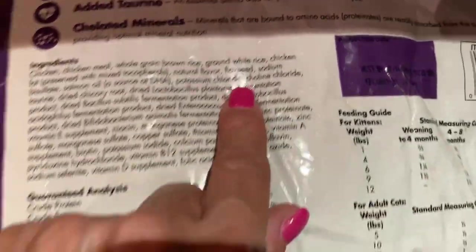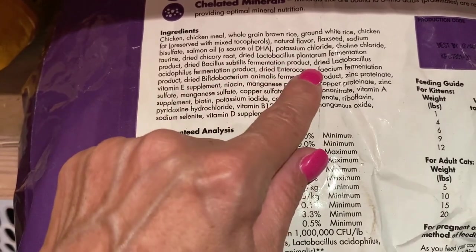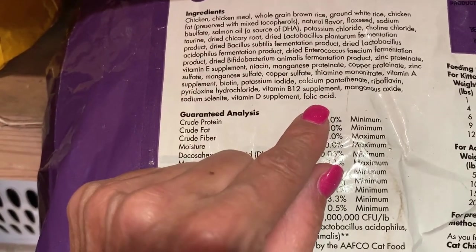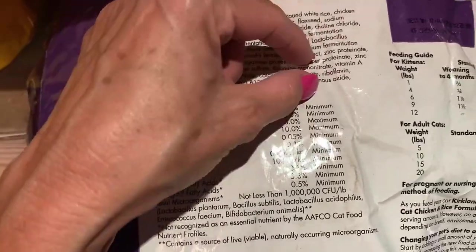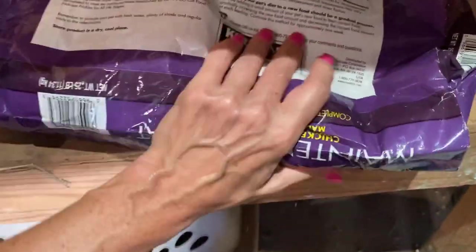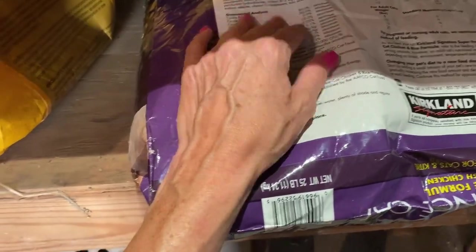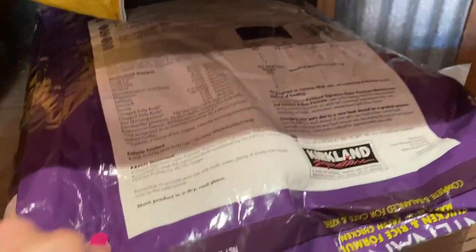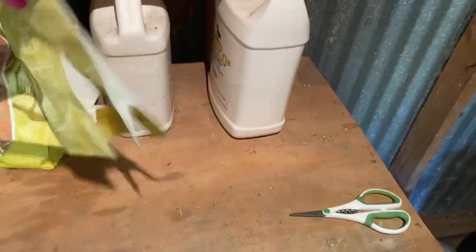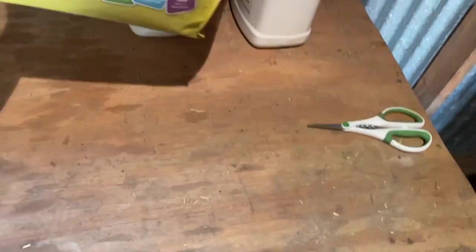Flaxseed is so good for everyone. Look at that chicory root — it's got bacteria in it. It's really the first three ingredients that matter, and maybe the next three are kind of important. But the first three is what is in the bag. This was $18.99 at Costco for a 25-pound bag of much better food than the Purina kitten at 6.5 pounds for $10.